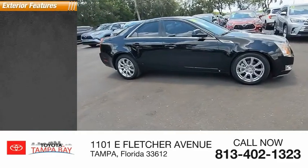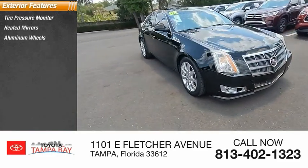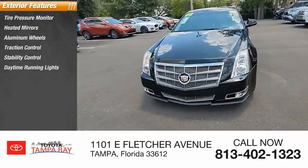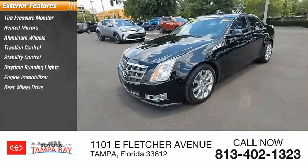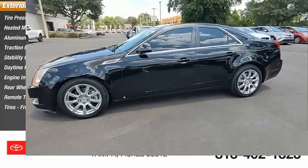Here are some of this vehicle's great options: tire pressure monitor, heated mirrors, aluminum wheels, traction control, stability control, daytime running lights, engine immobilizer, rear-wheel drive, remote trunk release, tires, front performance.